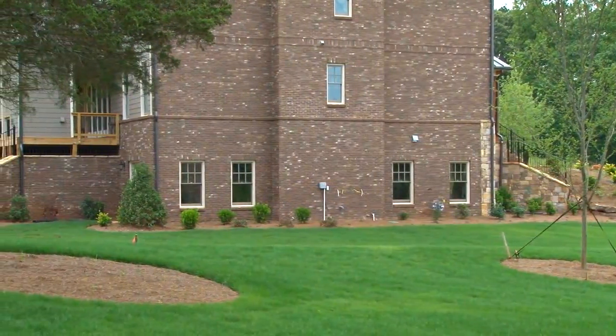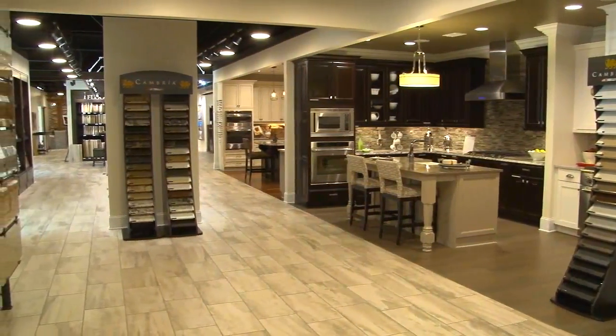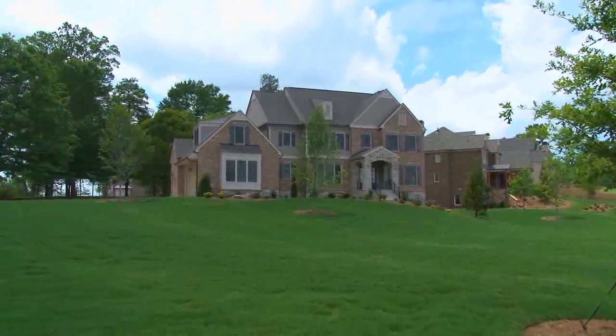We currently have several homes under construction with summer move-in dates available, plus pre-sales for home buyers who want to choose all of their interior selections at our design center. The model home showcases the Fitzgerald home design, boasting six bedrooms, five and a half baths, and 4,400 square feet of luxury living.